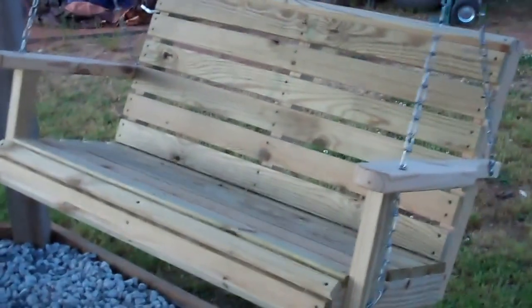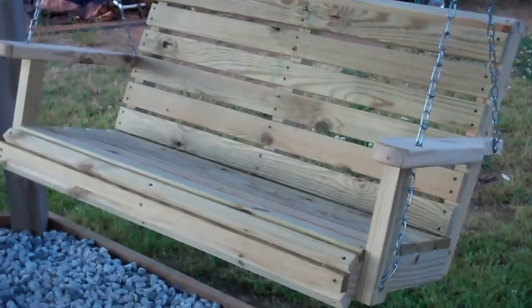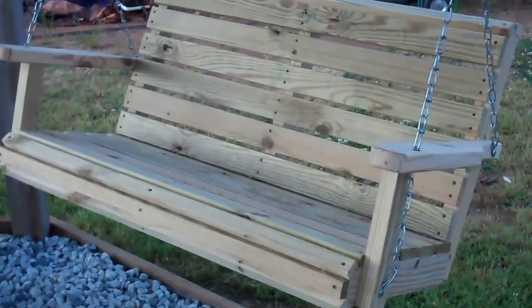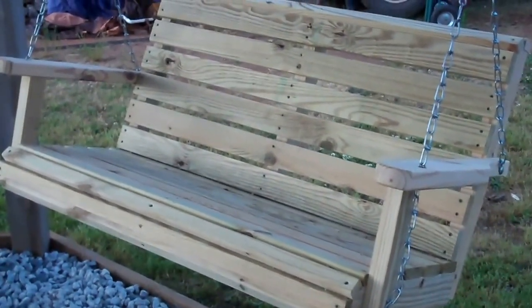This is a four-foot treated porch swing here. Of course, you make it in different sizes. What does this one sell for? That one sells for $110. Five-foot is $130.